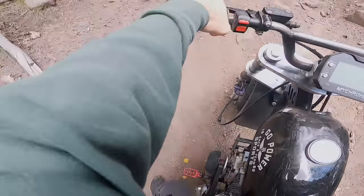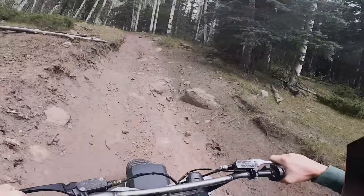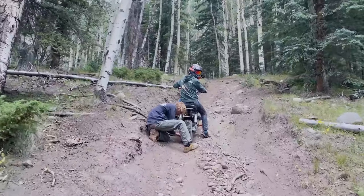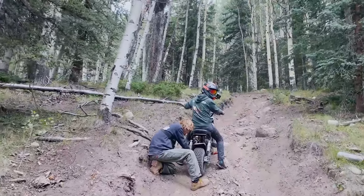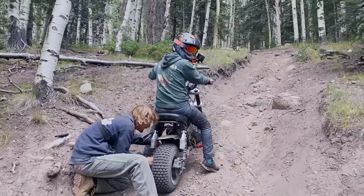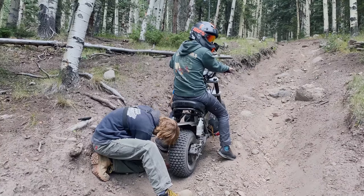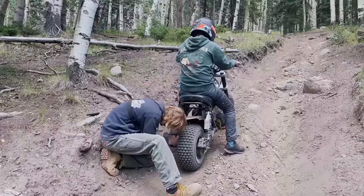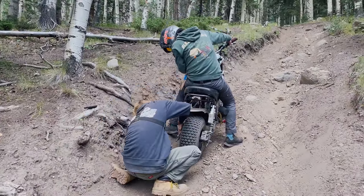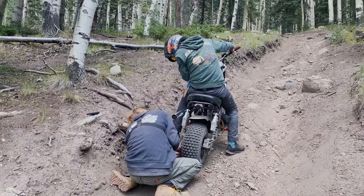It's got a broken tensioner on the chain. We don't want to push our luck out in the wilderness — we don't have any tools with us. We're going to turn her around. Charles, are you going to give it another go? Yeah, we need something to compare your time to. I feel like I've got to give it another shot.